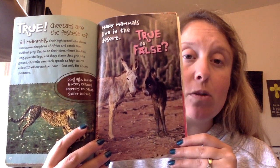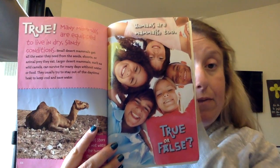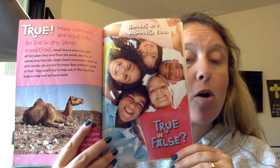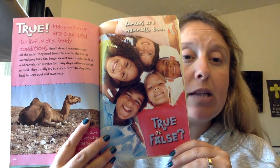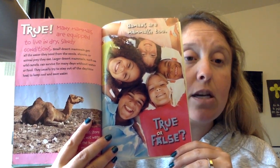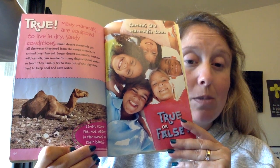Many mammals live in the desert. True or false? True. Many mammals are equipped to live in dry, sandy conditions. Some desert mammals get all the water they need from the seeds, shoots, or animal prey they eat. Larger desert mammals, such as wild camels, can survive for many days without water or food. They usually try to stay out of the daytime heat to keep cool and conserve water. Fun fact: camels store fat, not water, in their humps.